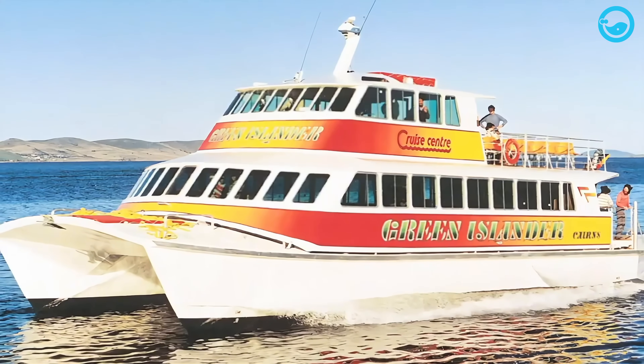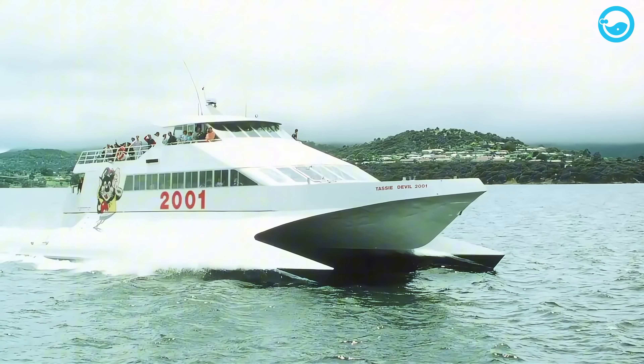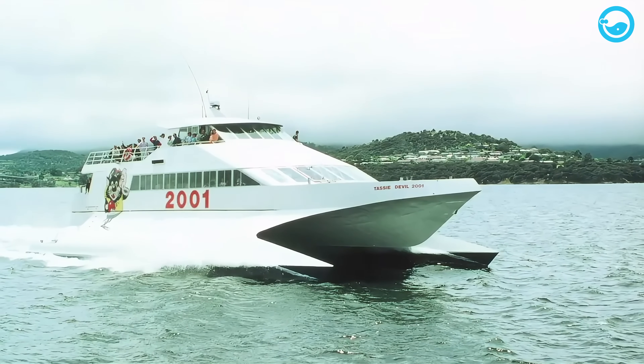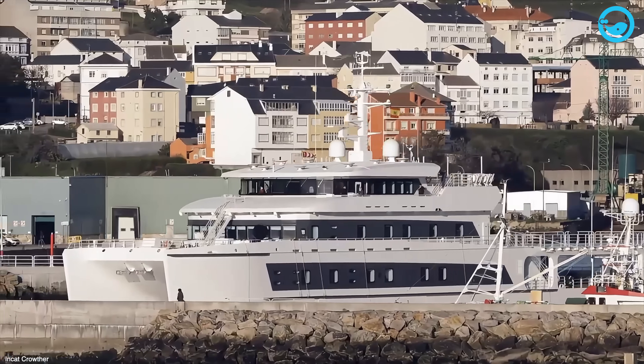Clifford decided to rename his operation NCAT Tasmania. Herkus, on the other hand, went back to Sydney and started NCAT Designs, which later merged and became NCAT Crowther in 2005. Quick heads up though — NCAT Crowther is a totally different beast from NCAT Tasmania; the ships they design are built by other yards.